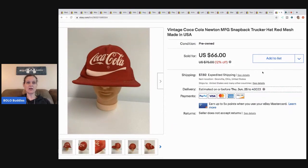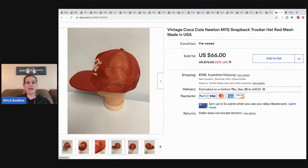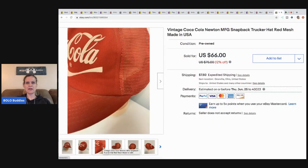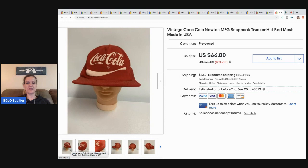This Coca-Cola hat — I have gotten so many offers on this and I finally got an offer for $40, which is better than most of the other offers I've gotten, so I took it. I picked this up at a garage sale, I think it was like 50 cents. It's a trucker hat with mesh on the back and it is a Newton MFG — made in the USA. $40 plus shipping.